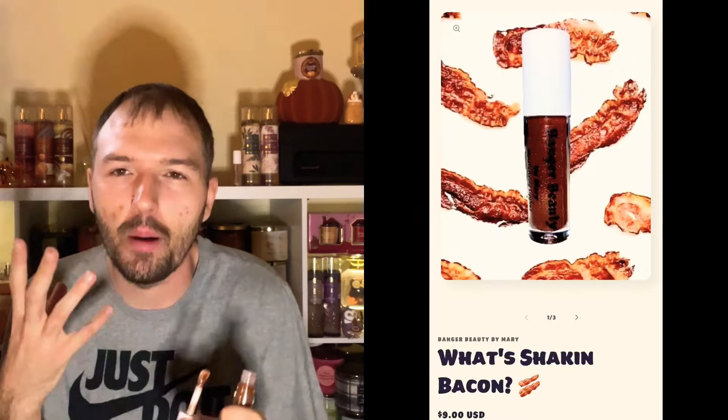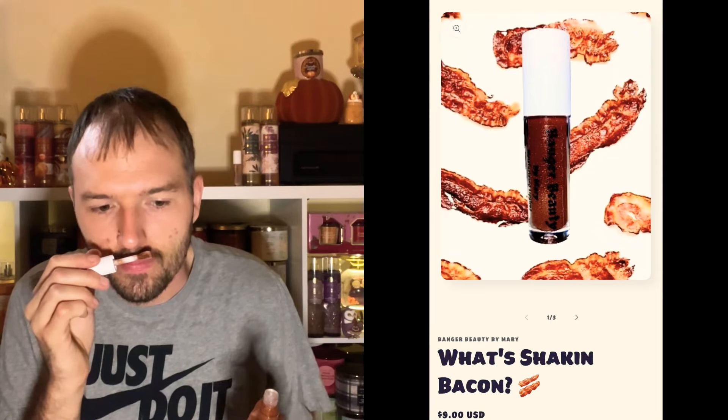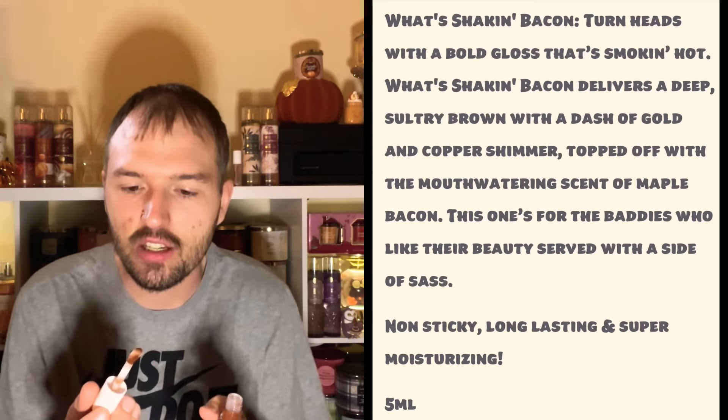Yeah, that smells like bacon — not super strong, which I can appreciate, because bacon would be a kind of weird scent to leave on your lips. But it's fun, innovative, and creative, which I love about her brand. She comes up with amazing colors and amazing names. Let's go ahead and swatch it on my hand. It glides on nicely — and it has like a reddish-brownish glitter. It does have a brownish color tone. Sizzling Bacon — if you've ever wanted a bacon lip gloss, check it out!